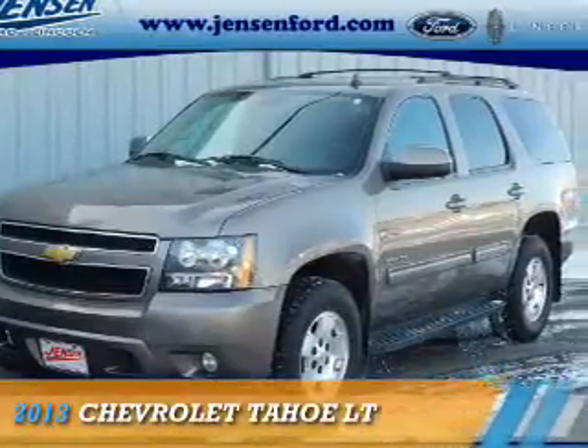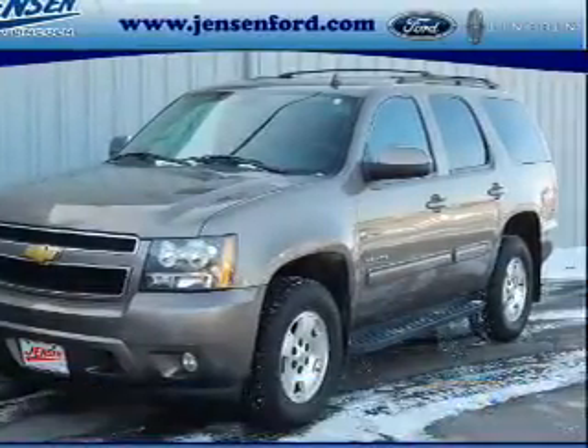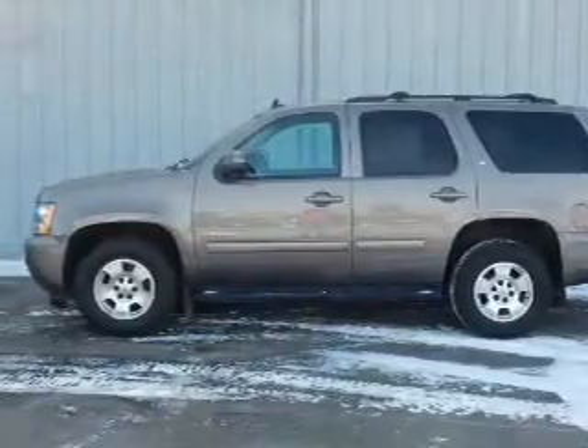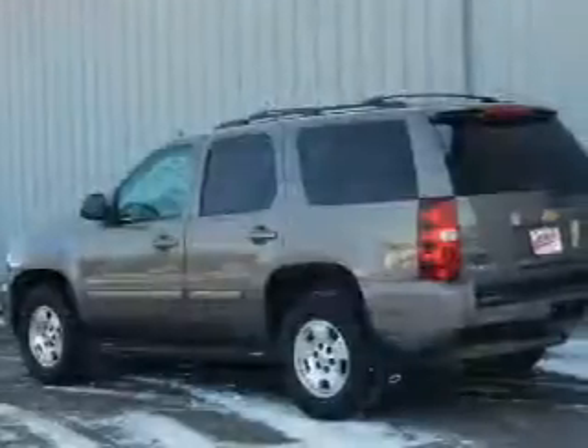Presenting the 2013 Chevrolet Tahoe. It's powered by four-wheel drive, a 5.3 liter eight-cylinder engine, and an automatic transmission.